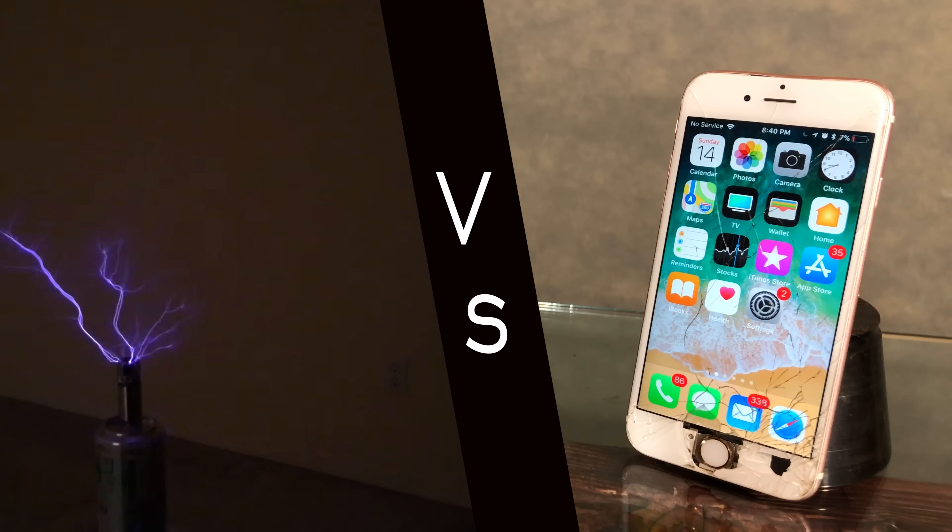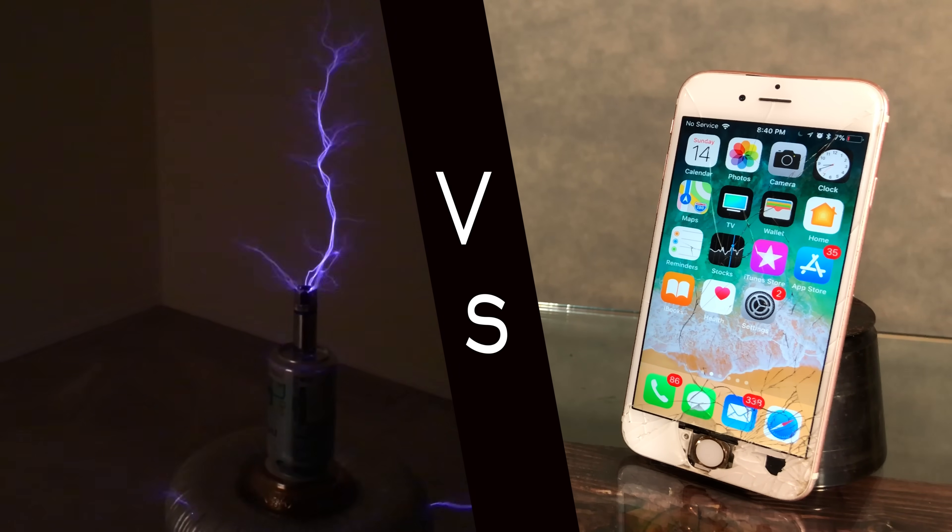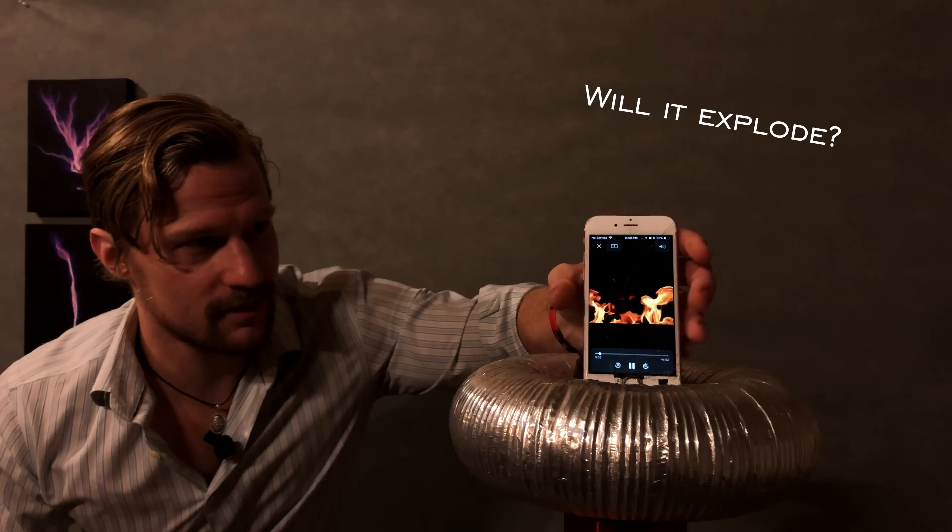This thing was possessed. So let's give it a nice stormy Nordic farewell, shall we? Can an iPhone survive 250,000 volts? What do you think is going to happen? Pause the video now and comment down below. I'll play a video on the phone so you know the exact moment that it bites the dust. Let's do this.